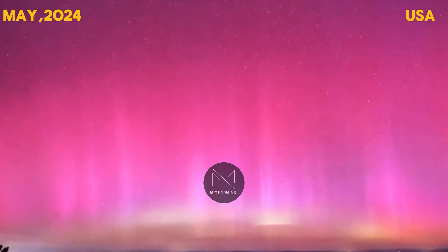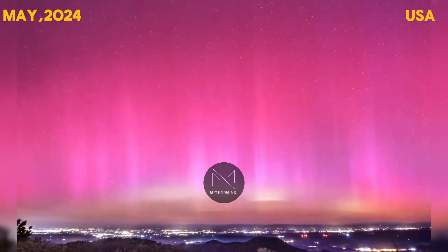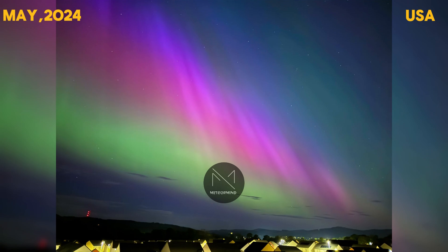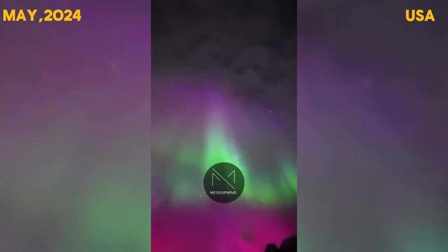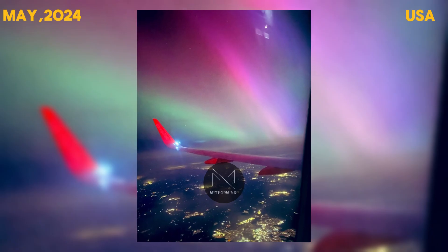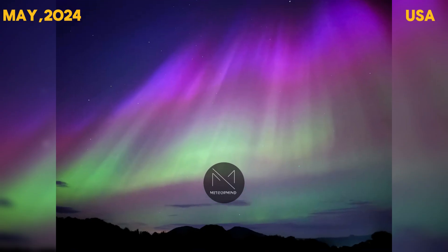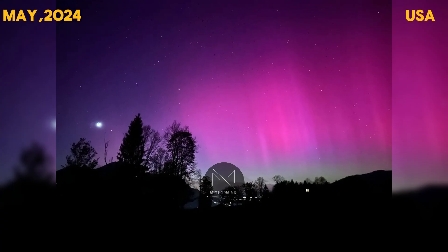The Northern Lights were visible in various regions. In the United States, the National Oceanic and Atmospheric Administration issued a rare geomagnetic storm watch, putting a large portion of the U.S. within range of seeing the aurora borealis. Some areas as far south as Alabama had the chance to witness this natural phenomenon.